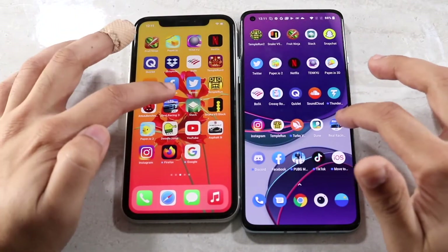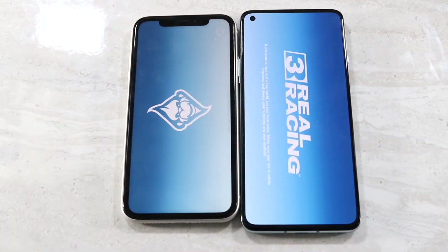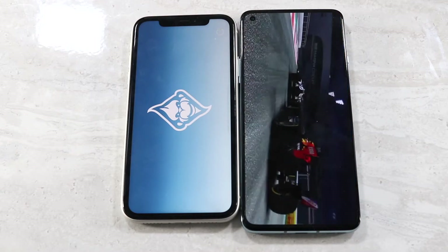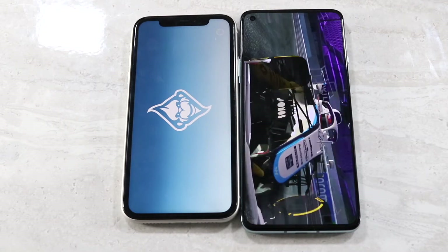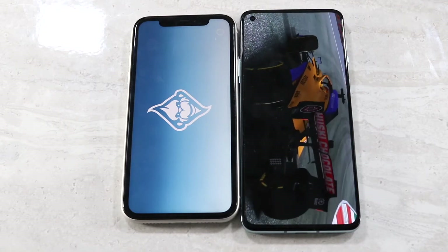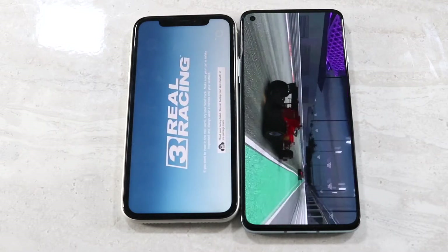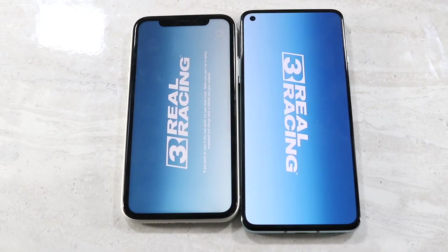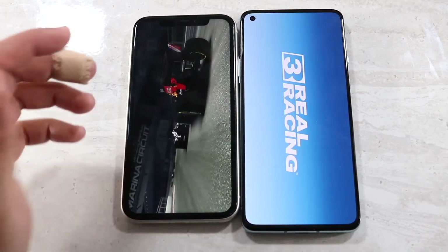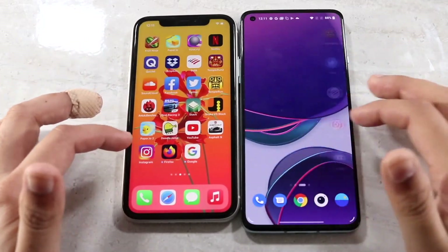Testing Real Racing 3 — this can take a while on the iPhone sometimes. I'm not sure if the game isn't optimized for that device. The OnePlus 8T fully loaded first, and the iPhone 11 took a bit longer. Eventually we're into it on the iPhone 11. I'm not entirely sure this is the best comparison for that one since this game consistently takes a long time on iPhones.